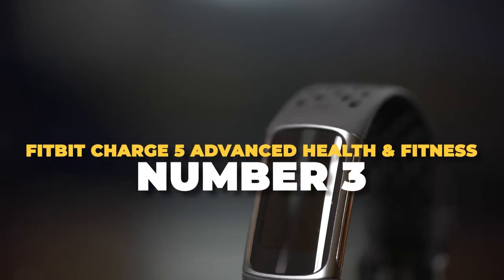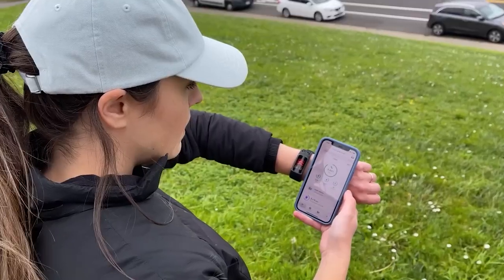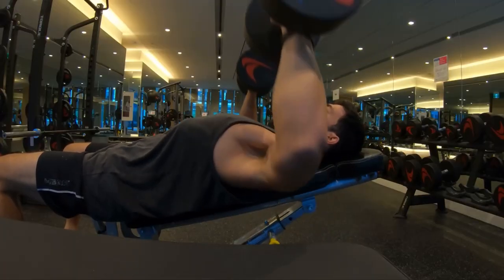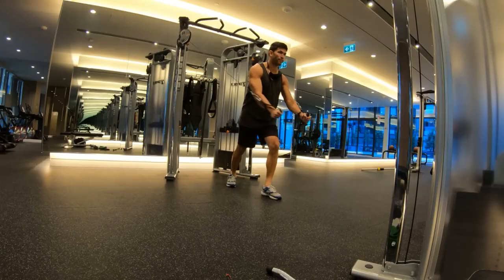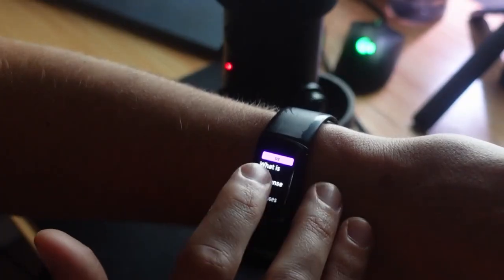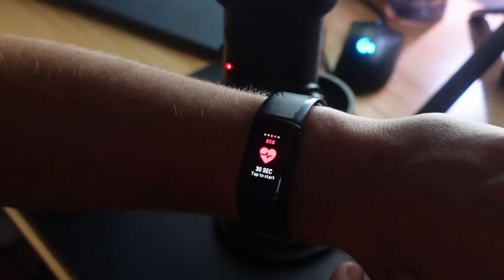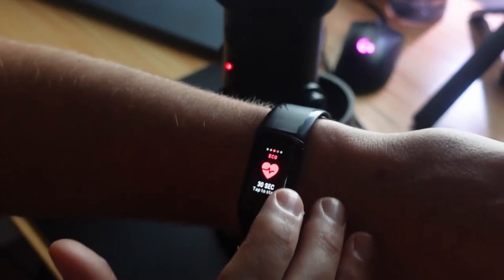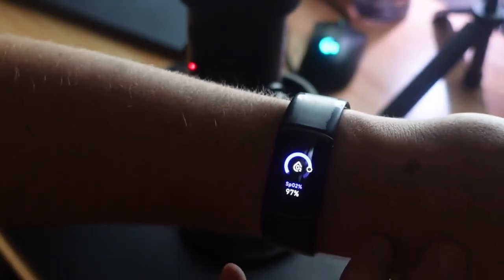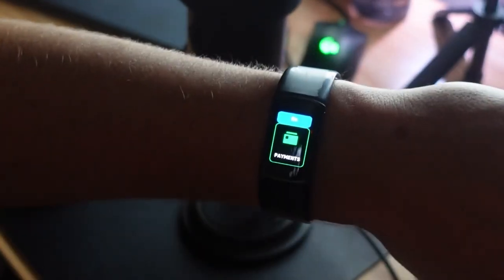Number 3: Fitbit Charge 5 Advanced Health and Fitness Tracker. The Fitbit Charge 5 is a high-tech health and fitness tracker that improves workouts and offers tools to help you exercise smarter. Fitbit Premium's daily readiness score tells you if you're ready for exercise or need rest. It comes in small and large sizes to fit different wrists. The Stress Management Score shows how well you handle stress, with an EDA sensor and guided meditations to help with anxiety. The Heart Rate Monitor and ECG app can track your heart health, and the Health Metrics dashboard monitors vital signs like oxygen levels, heart rate variability, and body temperature.